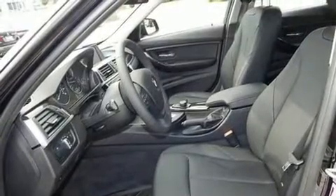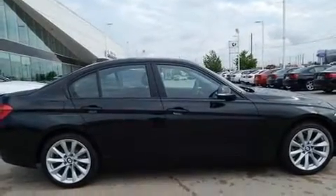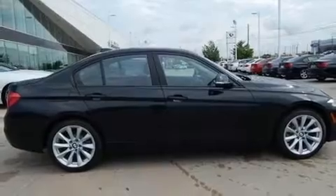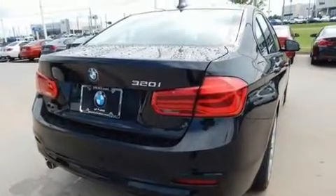It distinguishes itself from the competition with features such as a tachometer, speed-sensitive wipers, a blind spot monitoring system, front fog lights, remote keyless entry, and one-touch window functionality. Premium sound drives nine speakers, providing you and your passengers a sensational audio experience.